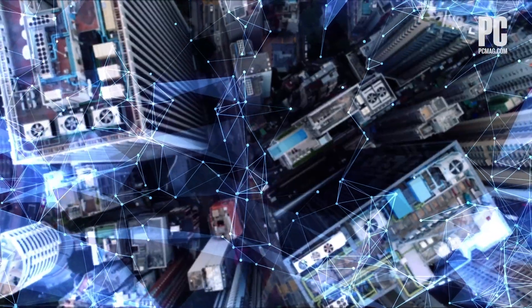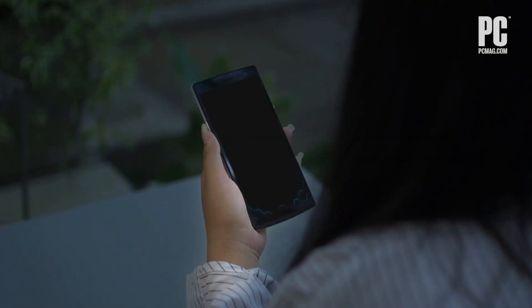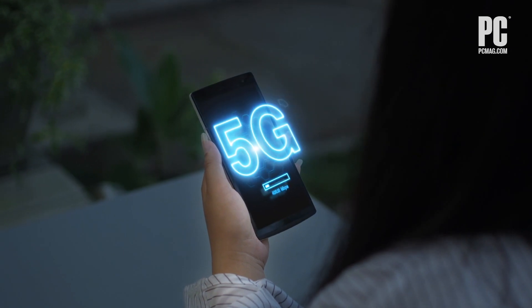Hi, I'm Sasha Segan from PCMag.com, here in the Bronx halfway through our New York City fastest mobile networks testing for 2020. I'm here to show you how we test 4G and 5G networks.